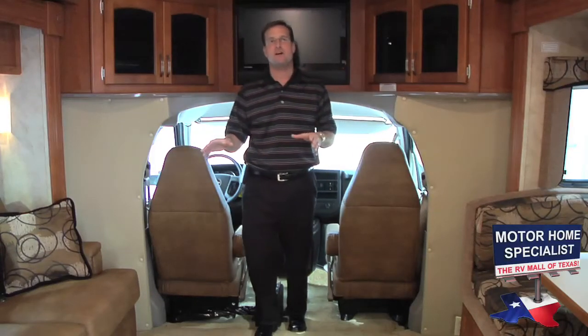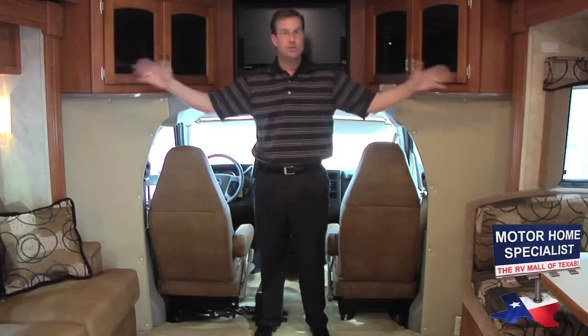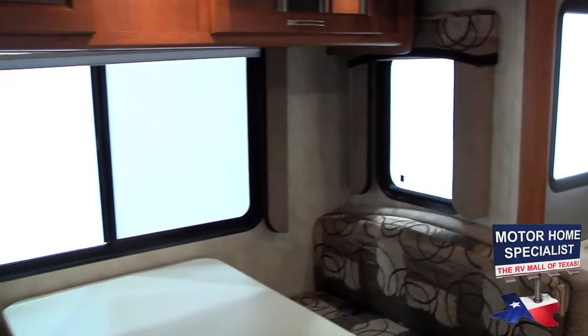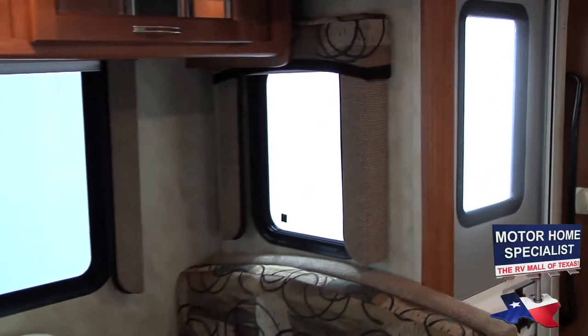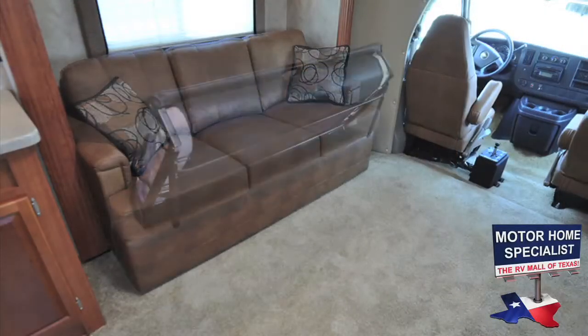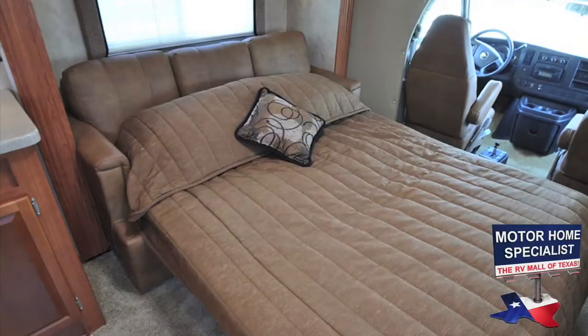The first thing people always comment on when they step inside a triple slide unit like the Montclair is the huge living room area that the opposing slide-out rooms provide. The passenger side slide is so deep that Monaco was able to install side windows, and because of this additional depth, they could also install a true hide-a-bed style sofa sleeper instead of the jackknife style sleeper that you'll find in most other units on the market.